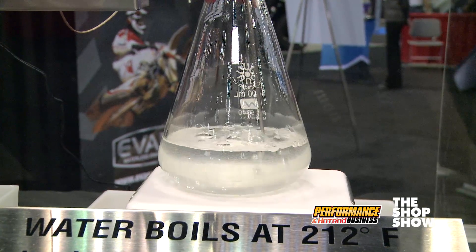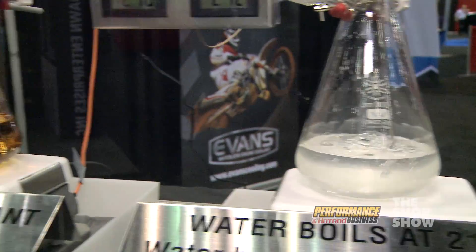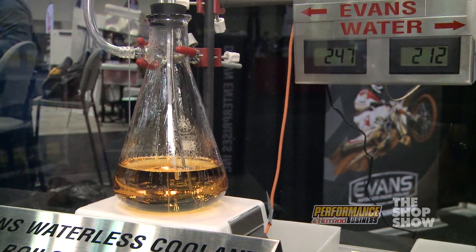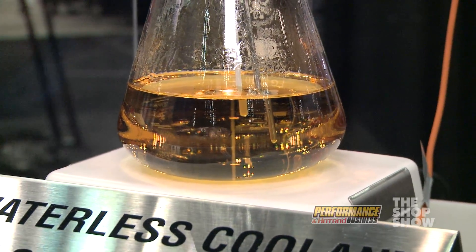But what happens when water boils, you form vapor, you build pressure, and in your engine that can be a bad thing. Whereas Evans here is at 248 degrees and it's stable. It can go all the way up to 375 degrees before it starts to boil, before it starts to form vapor and build pressure in your engine.